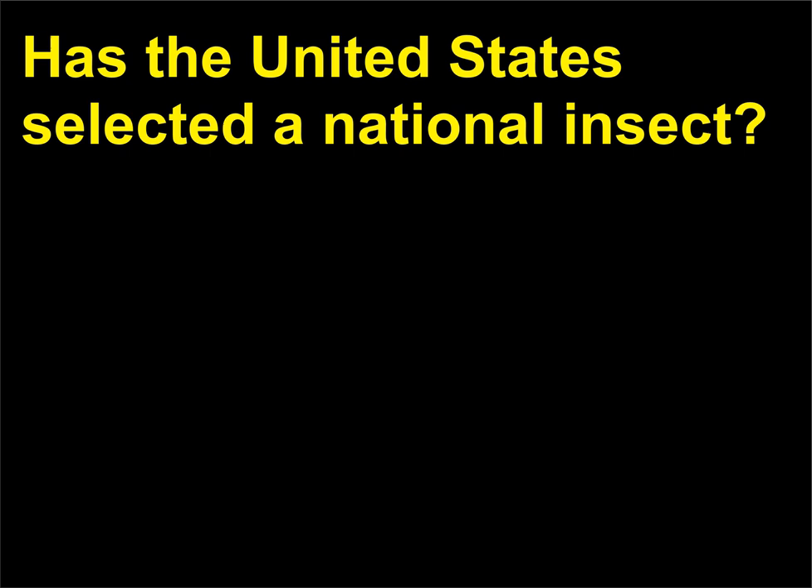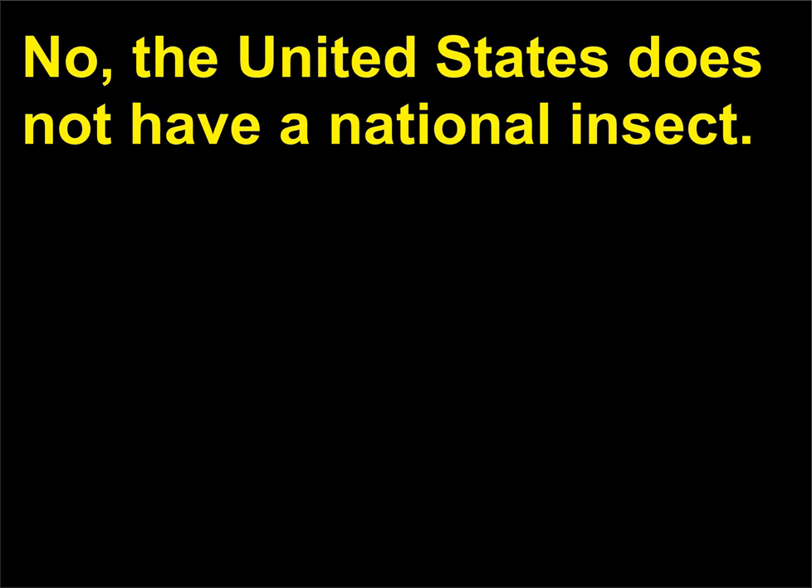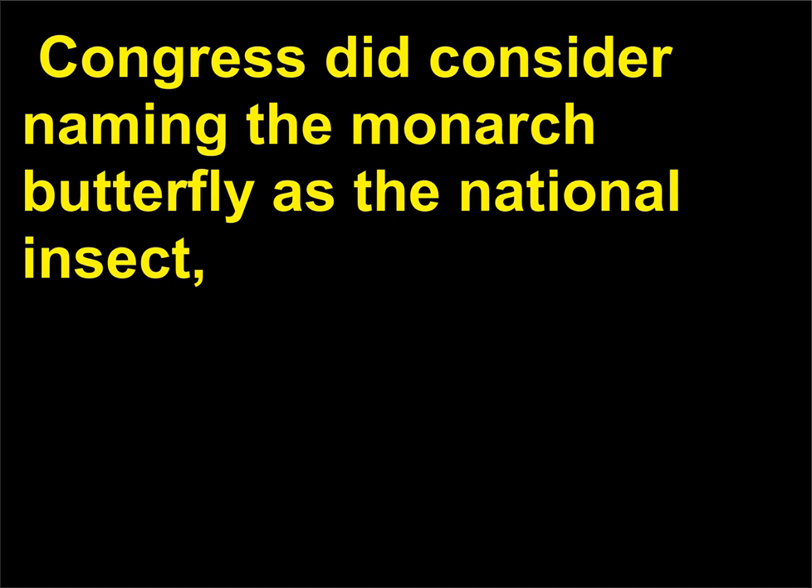Has the United States selected a national insect? No, the United States does not have a national insect. Congress did consider naming the monarch butterfly as the national insect, but the legislation did not pass.